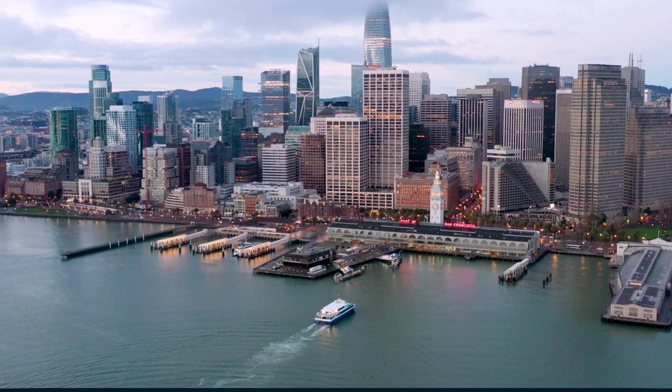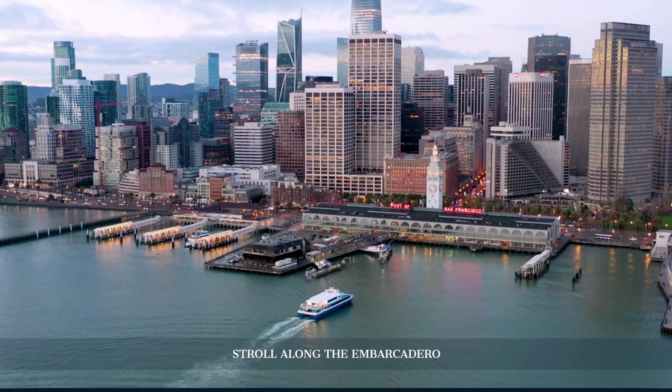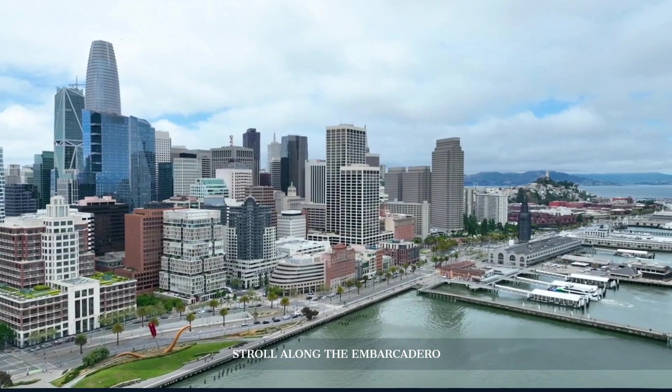After soaking in the vibrant Union Square, head towards the historic Ferry Building. From here, enjoy a leisurely walk along the Embarcadero. This waterfront promenade offers stunning views of the Bay Bridge, street performers, and a glimpse into the maritime soul of San Francisco. Absorb the scenic beauty and the rhythm of the city along this iconic stretch.